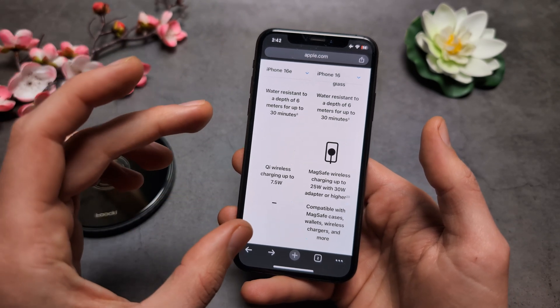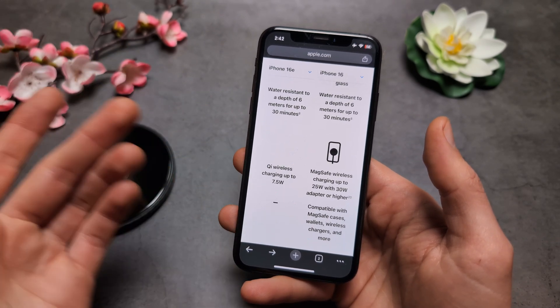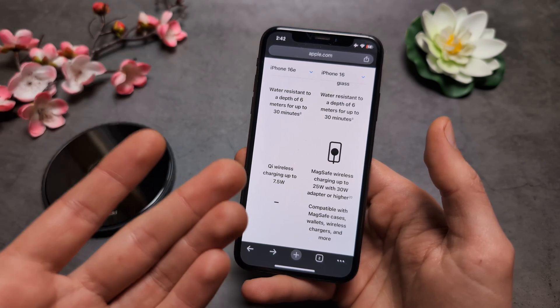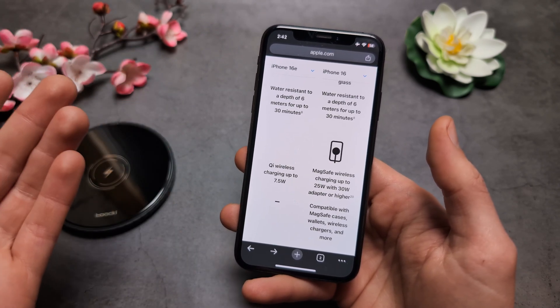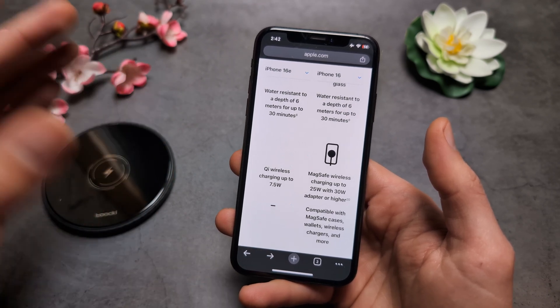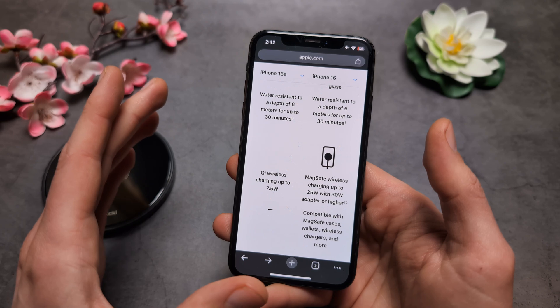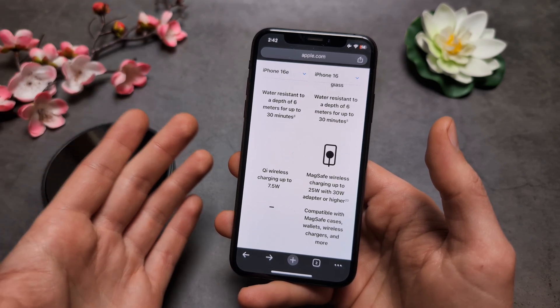Obviously, we do not have the newest G2 wireless charging on it as well. And the speed for the price is thin, because here in Europe, the price difference between the 16e and the 16 is only 100 euros. I think it's absolutely crazy.